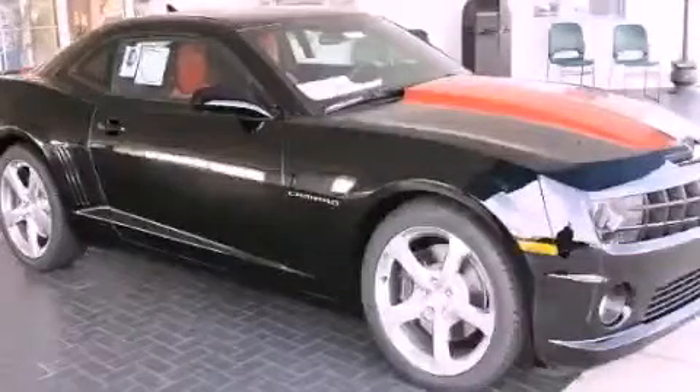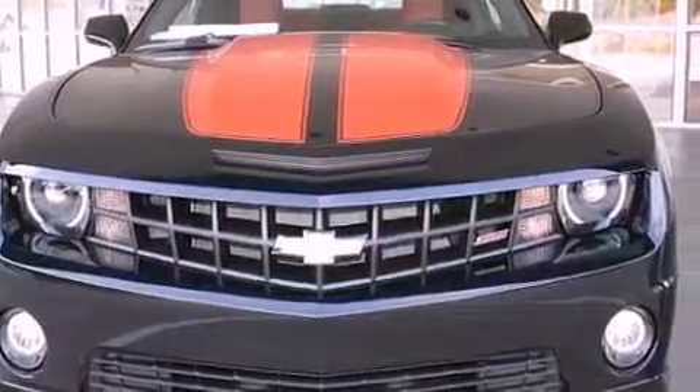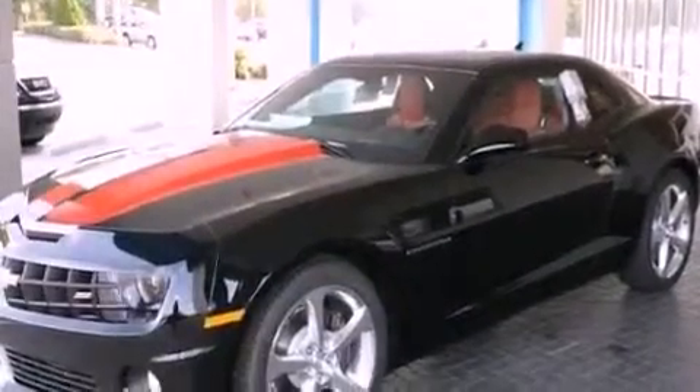This is a brand new 2013 Chevrolet Camaro designed to turn heads. It features a 6.2 liter 8-cylinder engine and a 6-speed automatic transmission.